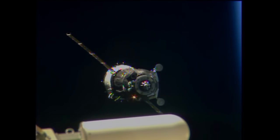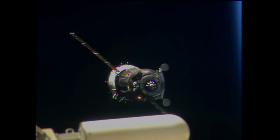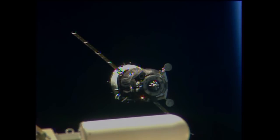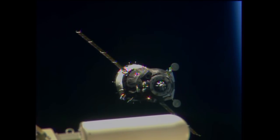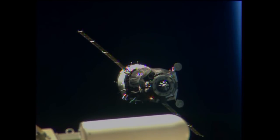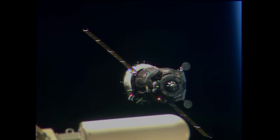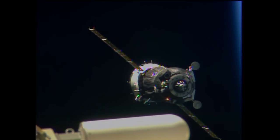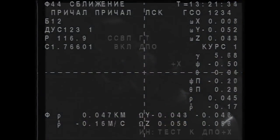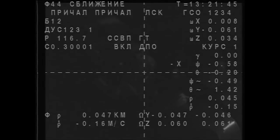55 meters, 0.21 meters per second. We see target, crosshairs are aligned. Everything's nominal, range is 52 meters, standing by for antenna retraction command to be executed. Sudan is in final approach mode. We continue to have a great visual on the station. Some live data from the Soyuz spacecraft — 47 meters out from the International Space Station, closing in at about a tenth of a meter per second.